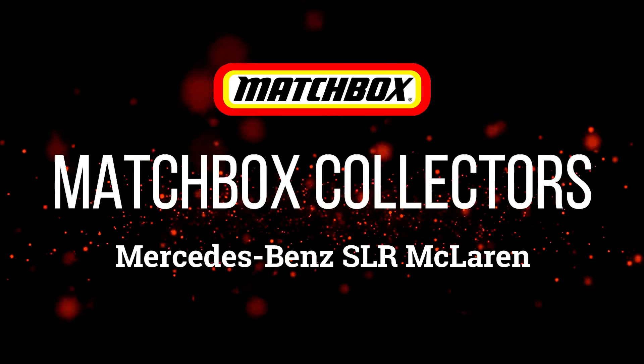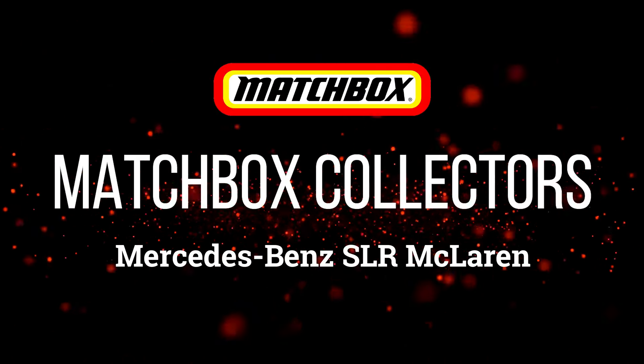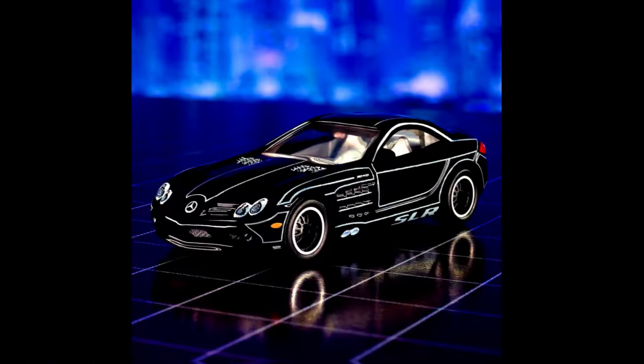Hey everyone, welcome back! In today's episode, let's check out some new upcoming cars by Matchbox — a premium five-pack set and some basics. Let's get started.